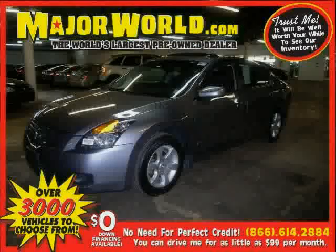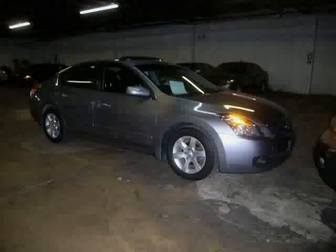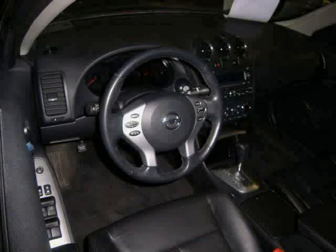Look at this 2007 Nissan Altima equipped with cruise control, power door locks, power windows, front-wheel drive, driver and passenger side airbag, vehicle anti-theft system, pass-through rear seat, bucket seats, front reading lamps, four-wheel disc brakes, power steering, and variable speed intermittent wipers.